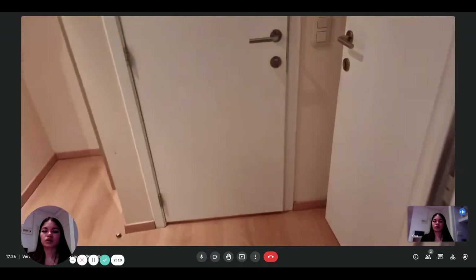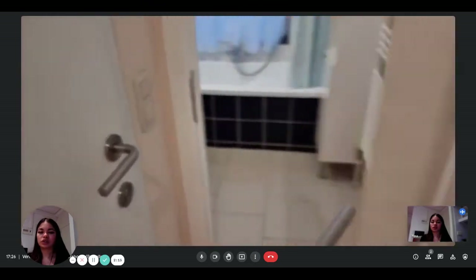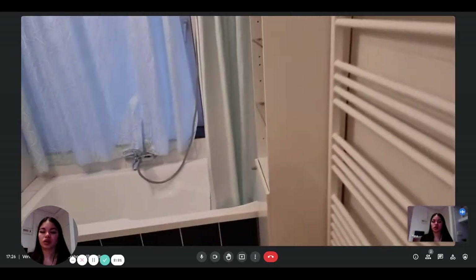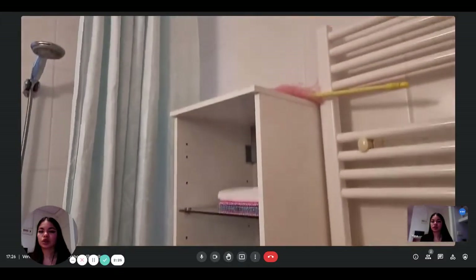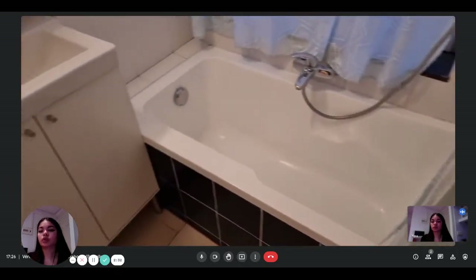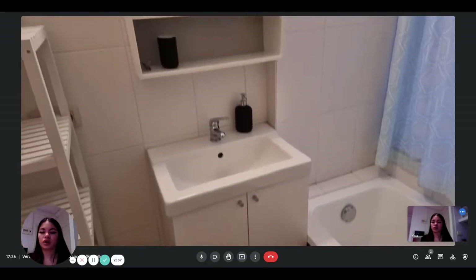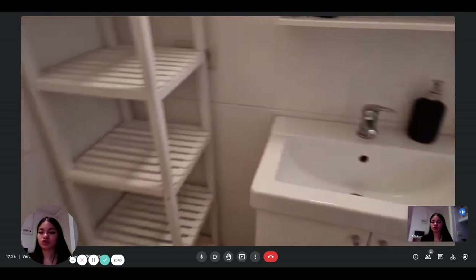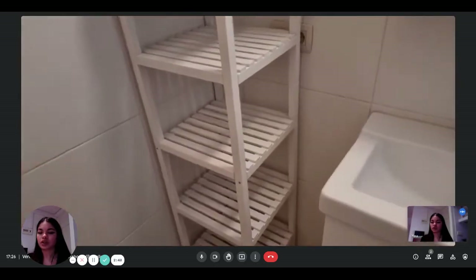Now we're going to visit the bathroom and the toilet. Here is the bathroom. There's a rack to hang your towels. There's a little furniture with some shelving so you can store things in the bathroom. The shower is also a bathtub, which is really nice. You also have the sink with a little furniture, a mirror, and some storage as well. There's a lot of shelving and everything you need.